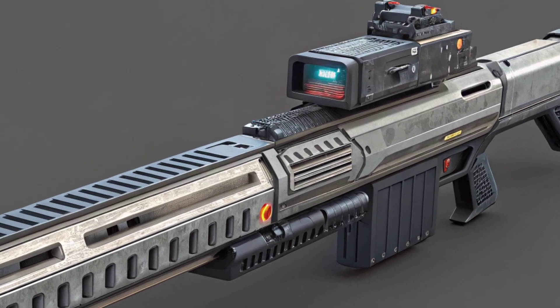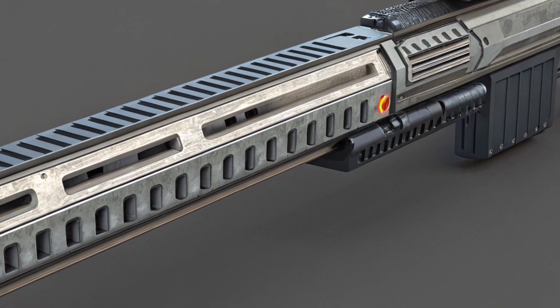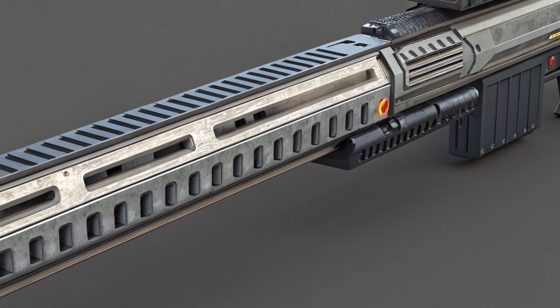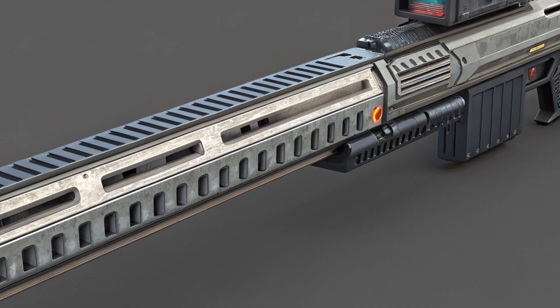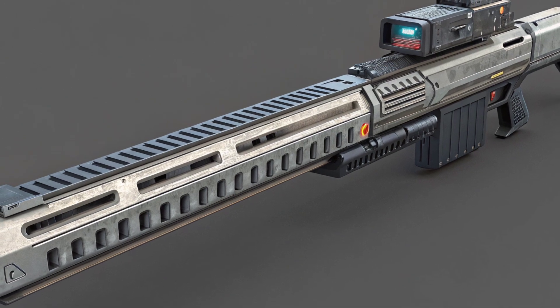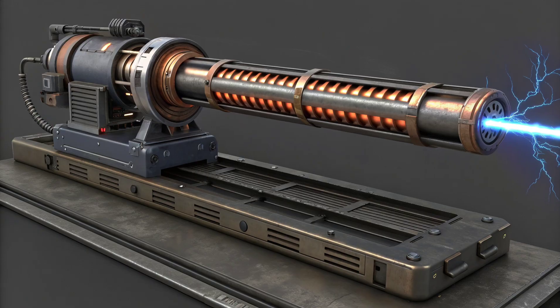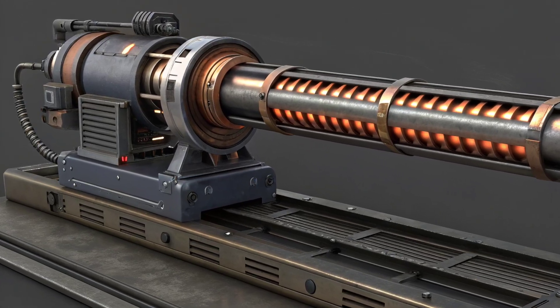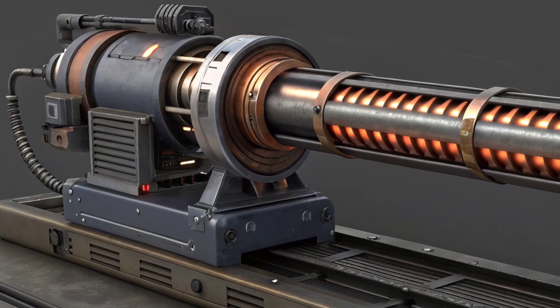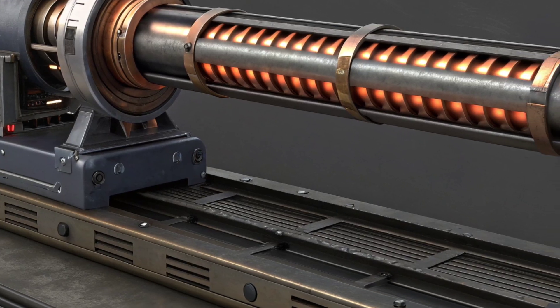So if railguns sound like sci-fi, why aren't they everywhere already? Because the engineering hurdles are massive. To generate the necessary current, railguns demand colossal bursts of electrical power far beyond a typical shipboard or ground vehicle's normal supply. That means either huge capacitors, pulsed power systems, or dedicated power plants — all heavy and complex.